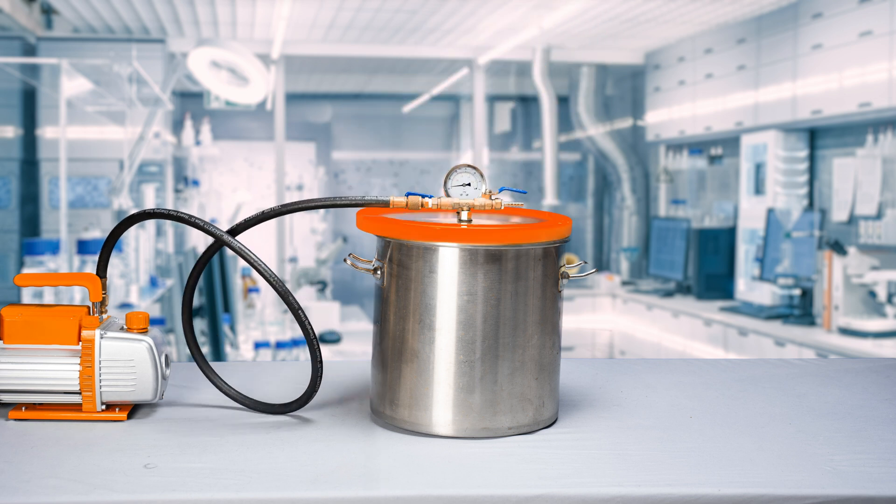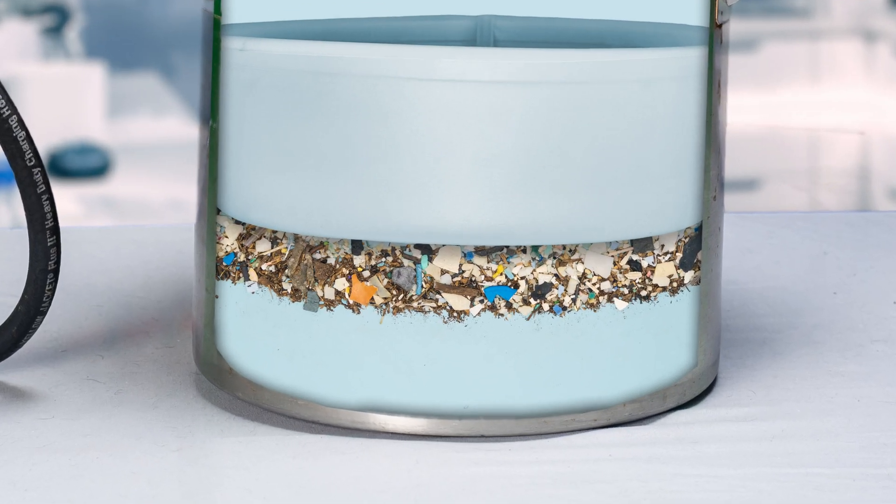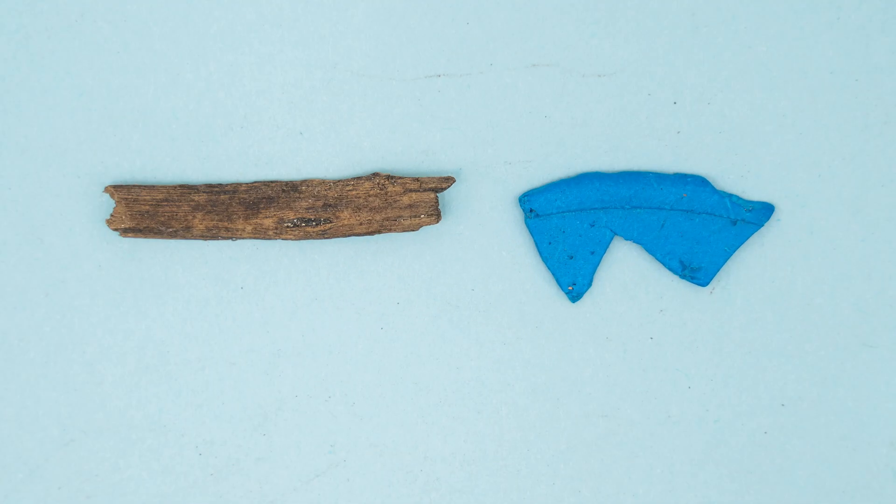A pump is then used to pull the air out of the chamber and everything in it. Besides the air at the top, there is also dissolved air in the water and small amounts within the cells of the natural material. Think of those cells as thousands of tiny air bubbles that are helping the material float. The negative pressure from the vacuum pulls on the cell walls, making them expand until they pop.